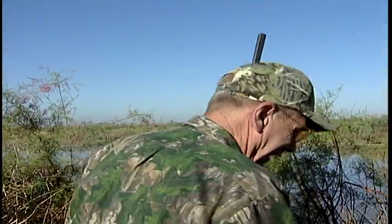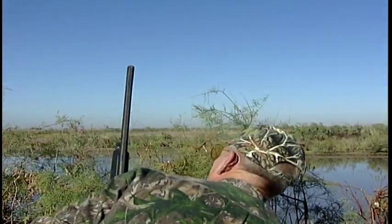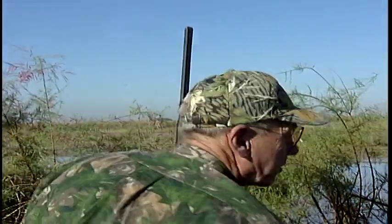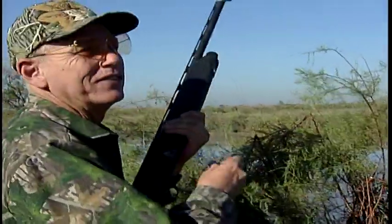Nice shot. All right, here's another bird. I'm taking the left one. He didn't fold up, but he went down pretty hard. Good shot. Two for two. That was a simultaneous shot again. We got wiped out by about ten that went the other way, and just as we shot, more came in low. Some teal came in right on top of us out front.